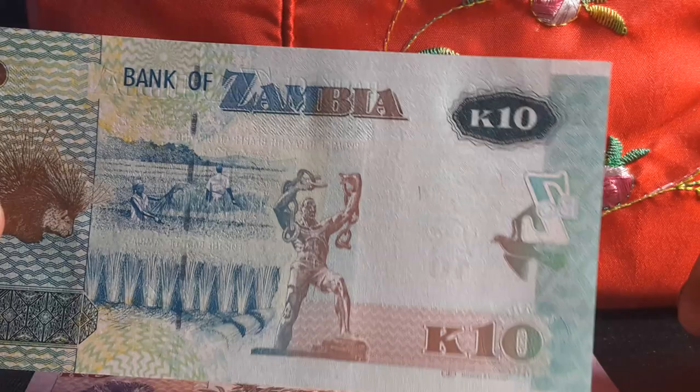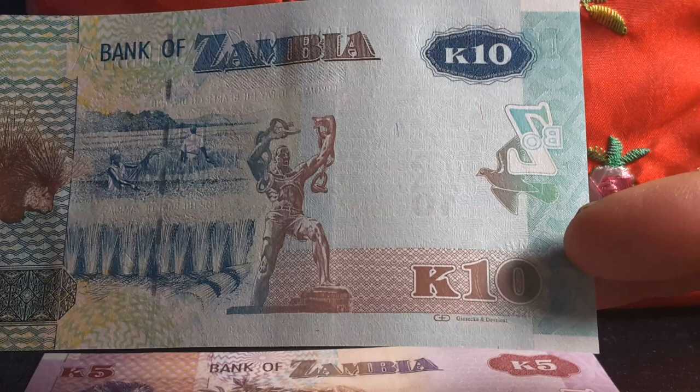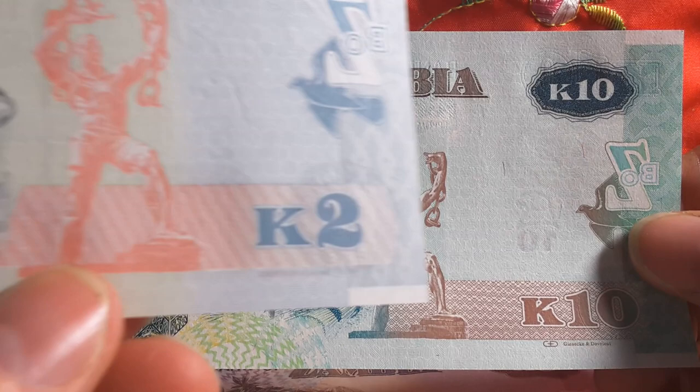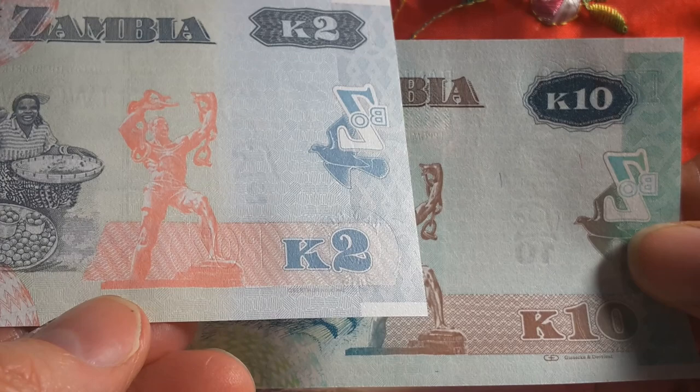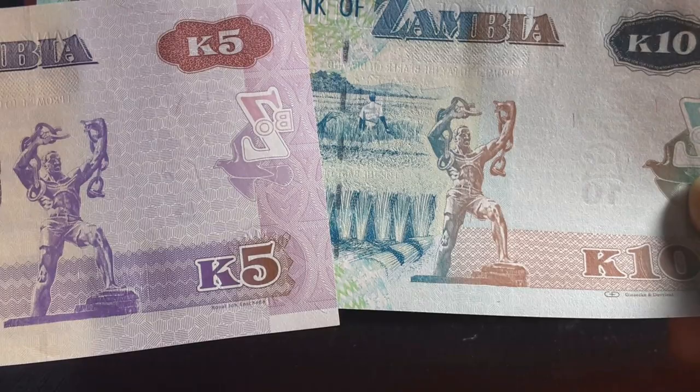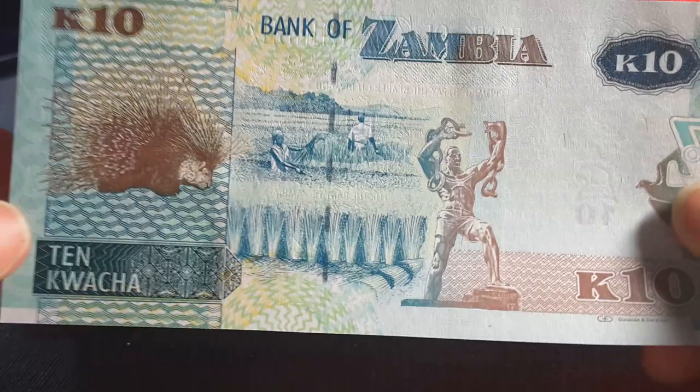Down below we have who actually printed it. This one is Giesecke and Devrient — I know that's in Germany. The other one looks like the same printer but it's a bit hard to tell, it might be a different printer. The five kwacha is Royal Joh. Enschedé, which is in the Netherlands — the Banknote Printer of the Netherlands.